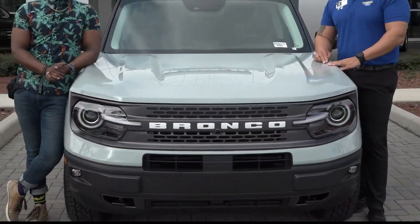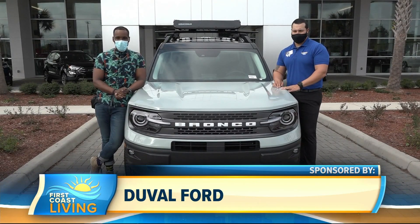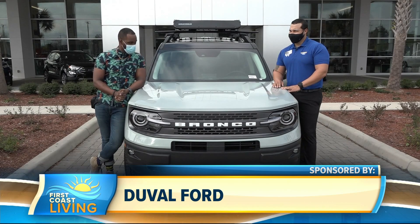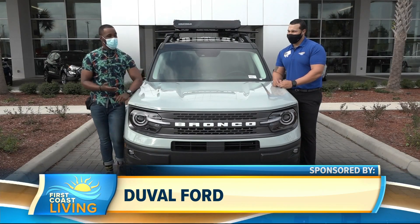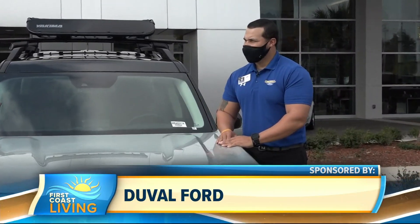Right now at Duval Ford, 1616 Cassett Avenue, you could enjoy as low as 0.9% financing on this super sweet truck right here — it's the 2021 Bronco Sport. We have someone with all the answers and details about this awesome vehicle: Mr. Alden Davis. So first of all, about Duval Ford — what's new here, what do you guys got going on?